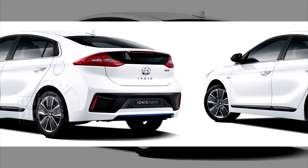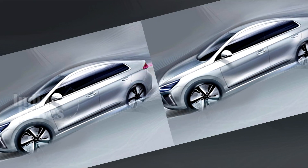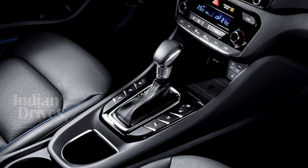The engine produces a peak torque of 108 foot-pounds, while the electric motor on board generates another 43.5 HP of power and 125 pound-feet of torque. All this power goes to the wheels through a six-speed dual-clutch gearbox.